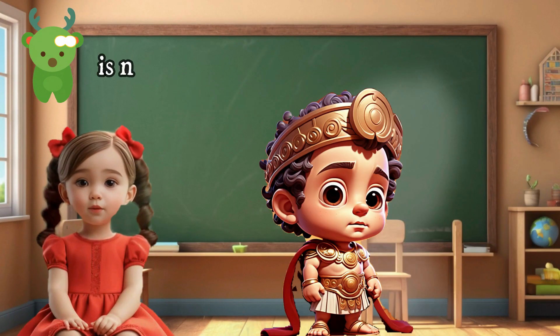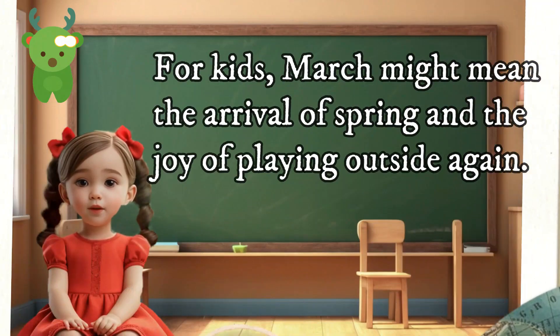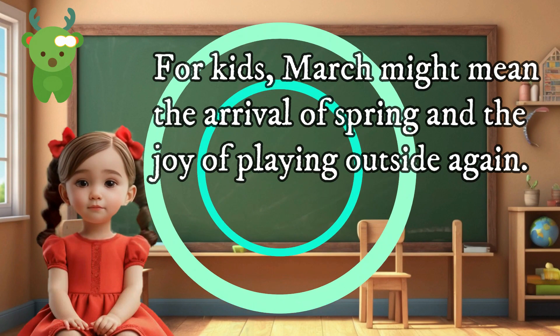March is named after Mars, the Roman god of war. For kids, March might mean the arrival of spring and the joy of playing outside again.